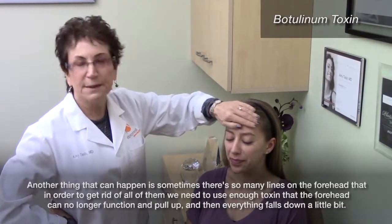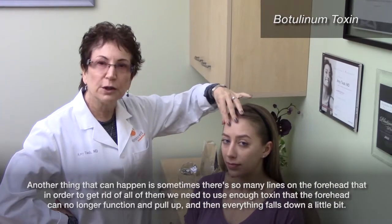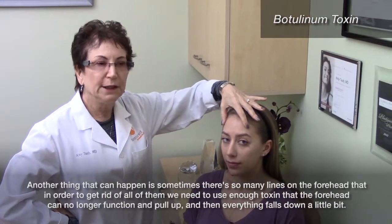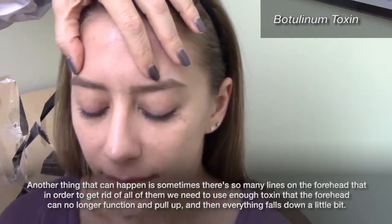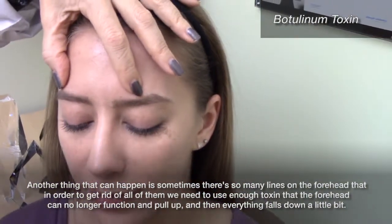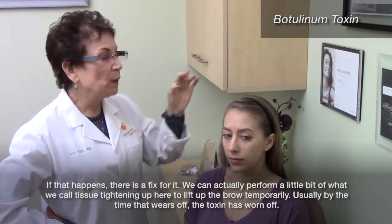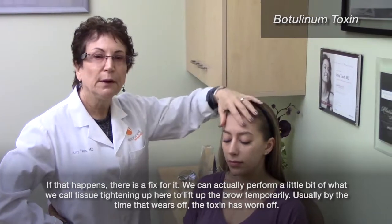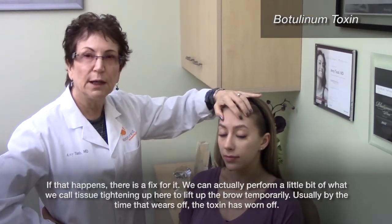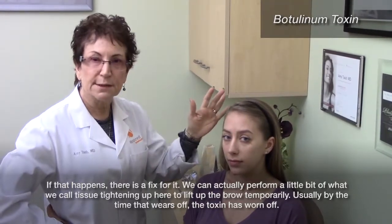Another thing that can happen is sometimes there are so many lines on the forehead that in order to get rid of all of them we need to use enough toxin that the forehead can no longer function and pull up, and then everything falls down a little bit. If that happens, there is a fix for it. We can actually perform a little bit of what we call tissue tightening up here to lift up the brow temporarily, and usually by the time that wears off, the toxin has worn off.